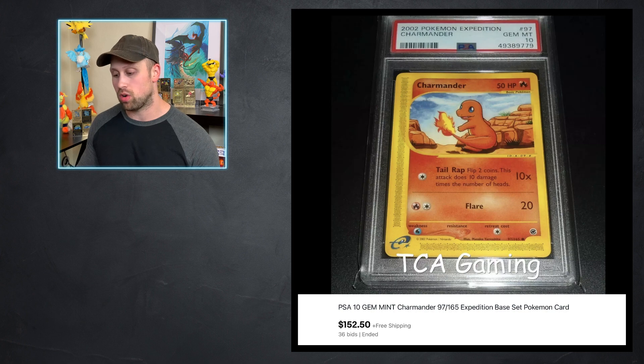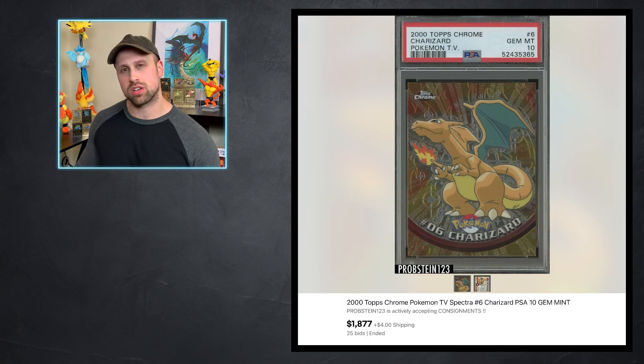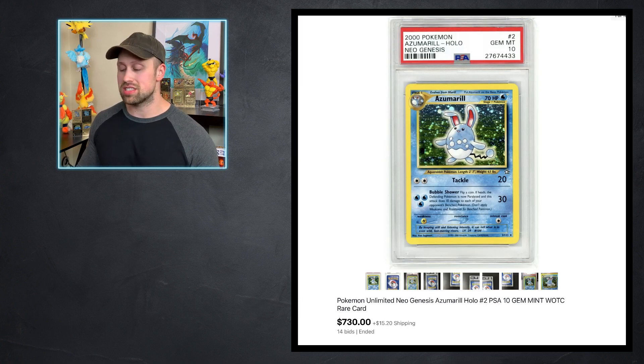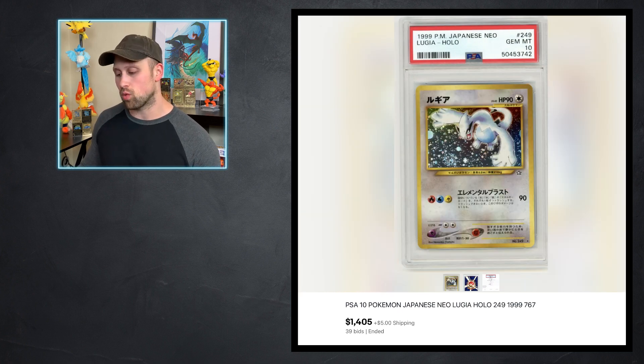Here we have a Charmander from Legendary Collection — the Reverse Foil — that sold as a BGS 9.5 for $792 US dollars. This is not a card you come across very often, especially in that grade, so I wanted to make note of it. From Topps Chrome we have the Charizard card that sold as a PSA 10 for $1,877. And then we have the Pokemon Center Blackstar promo from the WotC era that sold as a PSA 10 for $760. This, along with the Lucky Stadium Trainer card, are two of the heavier hitting cards from that Blackstar promo set. We have a Holographic Azumarill from Neo Genesis — the Unlimited version — that sold for $730. We also have a Japanese Neo set Typhlosion card that sold as a PSA 10 for $511, and the Lugia from that set sold as a PSA 10 for $1,405.